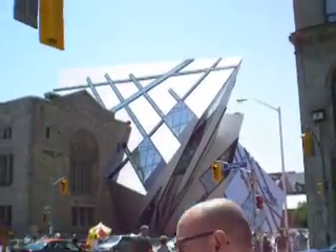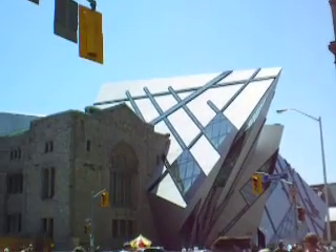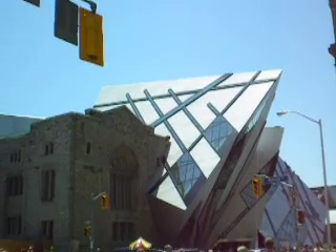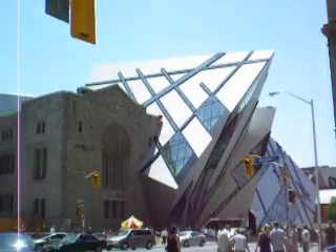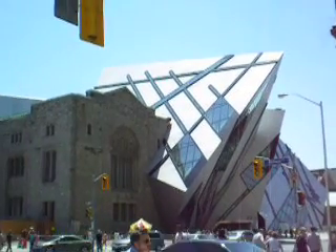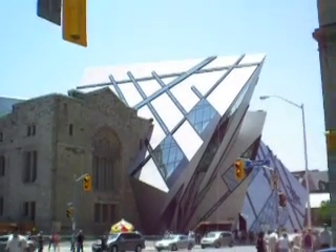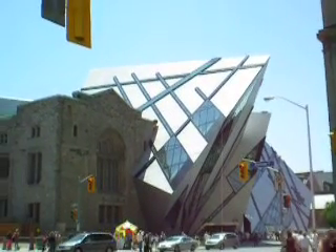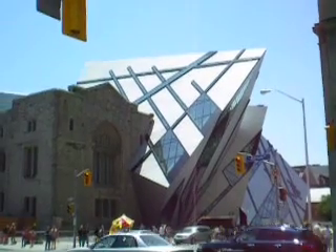The original design that Libeskind submitted to the Proposal Committee made it all out of glass, and it was very, very striking, very nice-looking. He won the proposal. And then he said, 'Oh, sorry, my engineering team discovered that it couldn't hold up to a Canadian winter.' So out went the glass and in came the aluminum. It was kind of a bait-and-switch as far as I'm concerned.